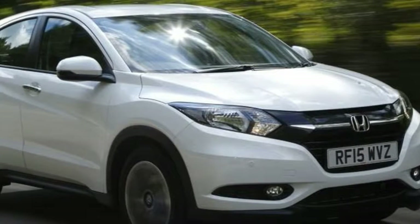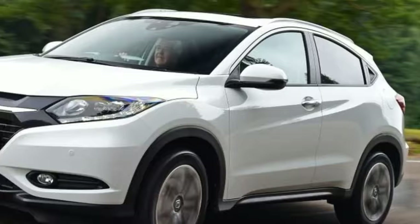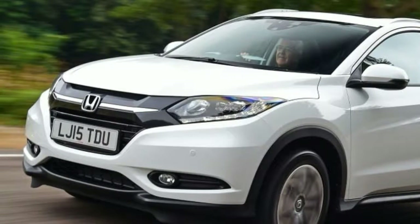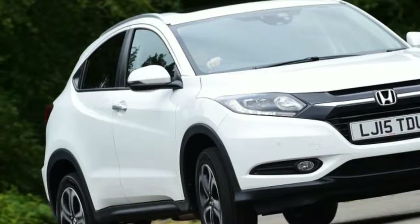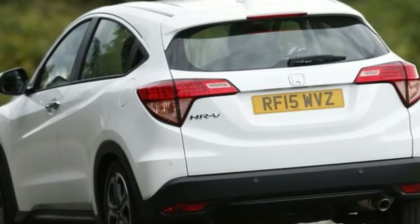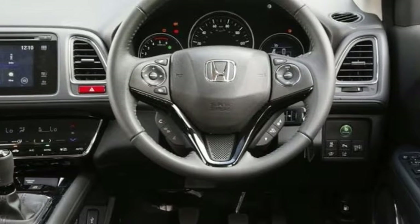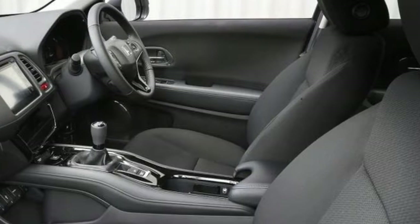The original HR-V, based on the platform of the Honda Logo Super Mini, was launched in 1999, well before European manufacturers cottoned onto the idea, and was immediately marketed as a joy machine for a young, activity-minded demographic, even if those people weren't ultimately its core buyers. All the makings of a hit, you might think, given the march it stole on the rest of the market.